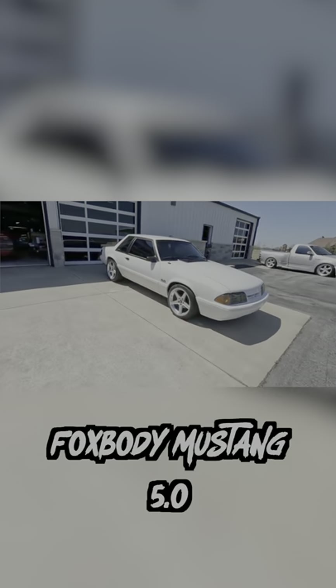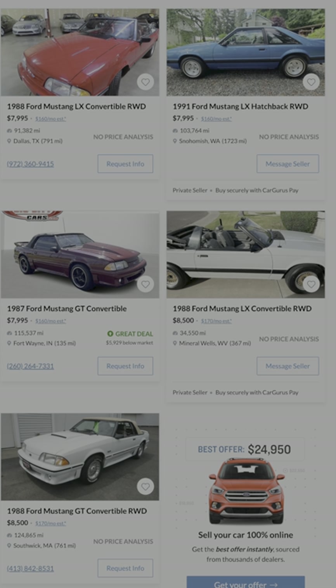The 5-liter V8 Foxbody Mustang is also a really desirable project car. There were millions of these produced, so finding the parts you need is literally easier than breathing.